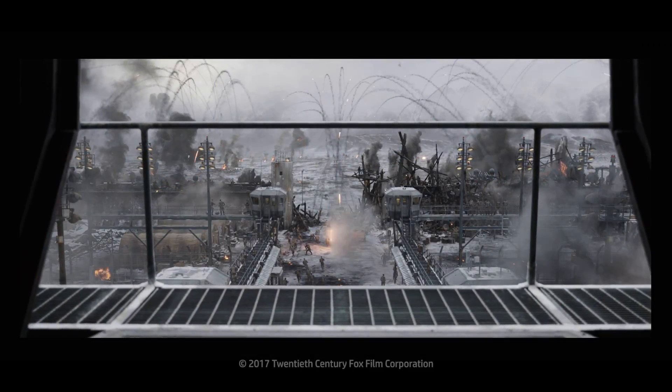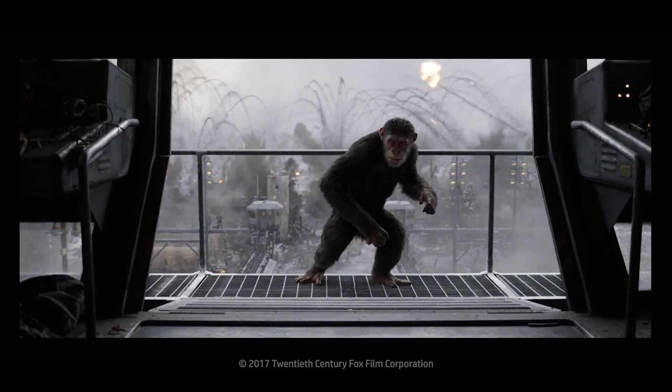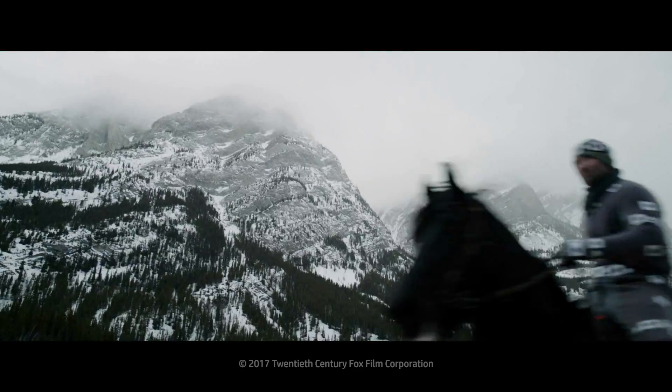One thing Weta Digital strives for is absolute realism and detail. Everything that we put onto the screen has been considered and always anchored back into the world in which everyone is familiar with. We recently completed work on the latest Planet of the Apes movie.